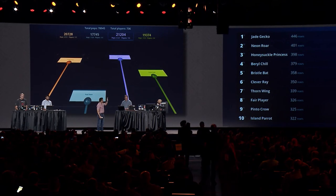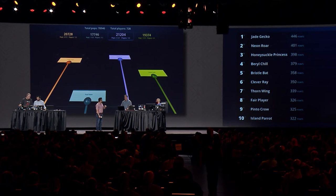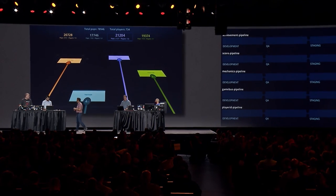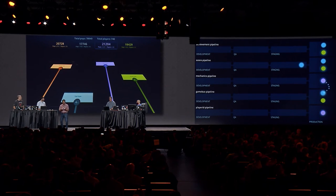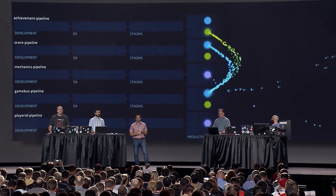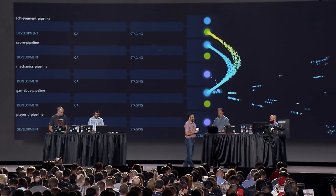Do you remember how we added that three consecutive pops achievement? You probably already received that one. We actually have one more achievement to add — the 500-point level achievement. It's currently in staging and going into production in about five or ten seconds. Watch the score pipeline — see that blue ball moving out. We currently have a green background, but watch what happens when we push that out. And then everybody has blue — you're ready to play the game again.